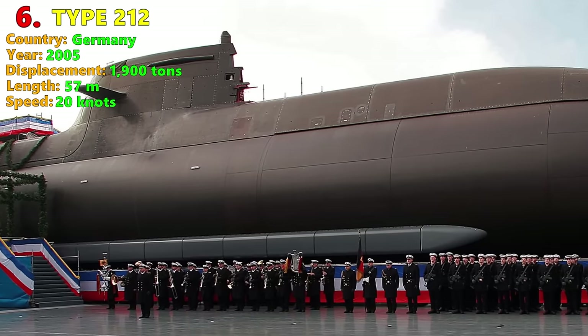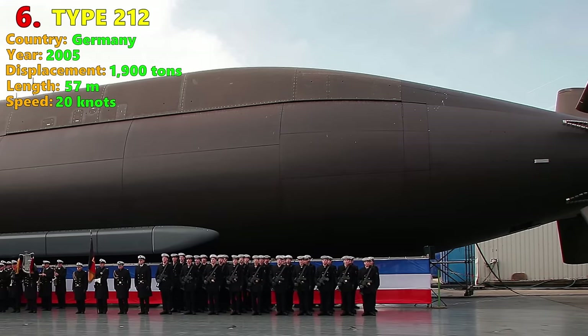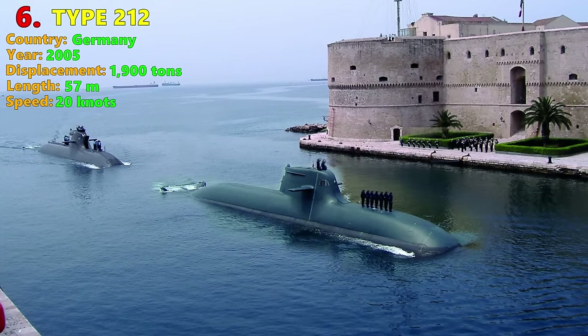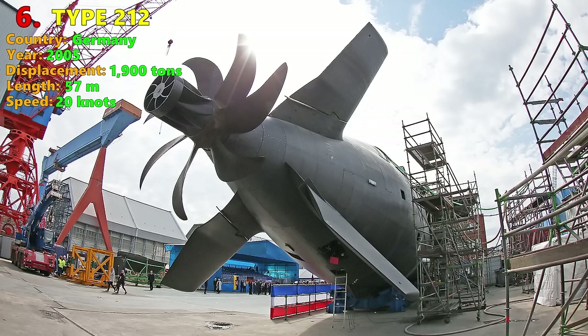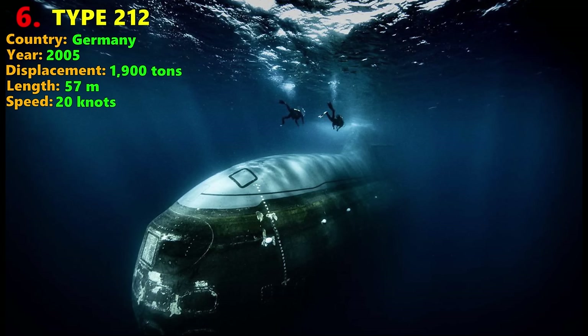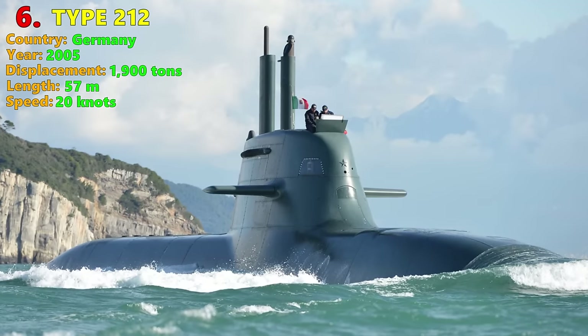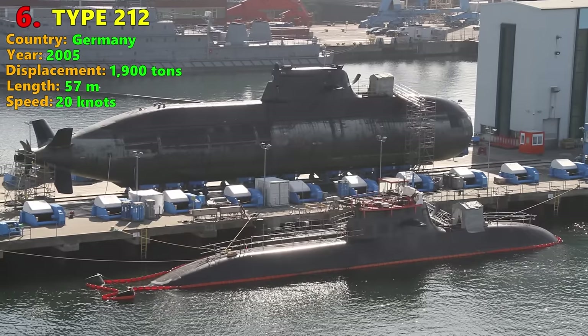Number 6: Type 212. The Type 212 is the mainstay of the German Navy's submarine forces. She has an AIP system using compressed hydrogen fuel cells, allowing the boats to stay submerged for up to three weeks. The Type 212 has a reputation for being extremely quiet and is consequently highly popular with European navies. The export version of the Type 212 is the Type 214. She displaces 1,900 tons submerged, with an underwater speed of 20 knots and a complement of 27 crewmen. The hull is constructed from non-magnetic steel, making the Type 212 difficult to detect using magnetic anomaly detectors commonly found on anti-submarine patrol aircraft.